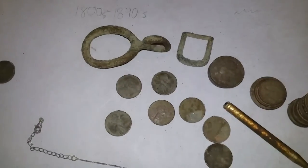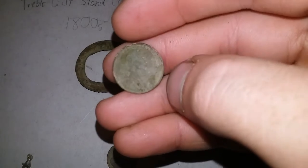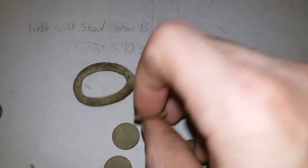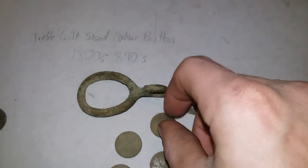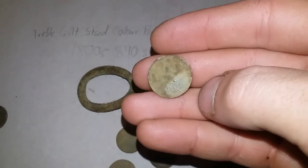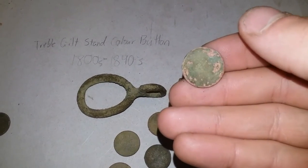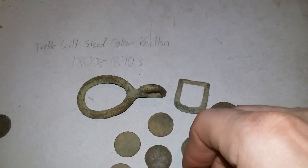I got seven wheat pennies — I must have thought one was a memorial and just threw it in my pocket. I got a 1952, another 1952, a 1953, another 1953, a 1955, a 1958 which was toasted, and a 1956. They were all in the 50s, so none of them are really too old and I didn't clean them off too much. Seven wheat pennies — pretty cool.